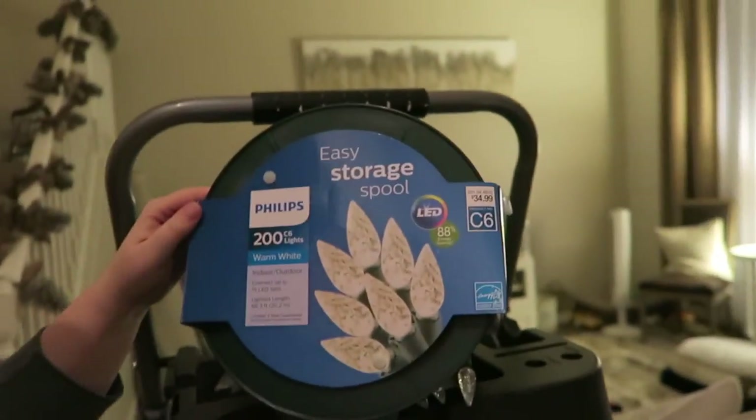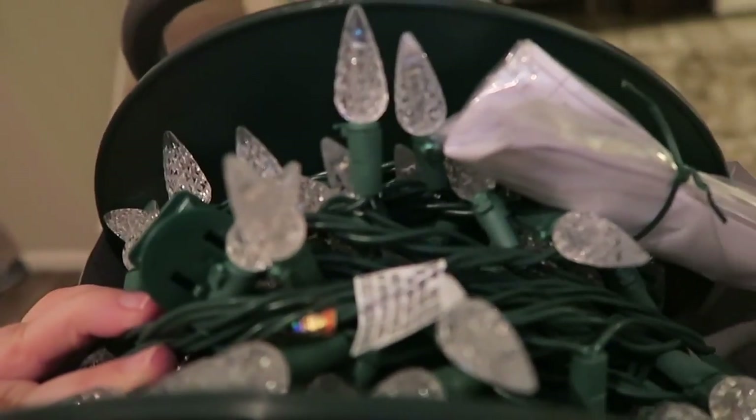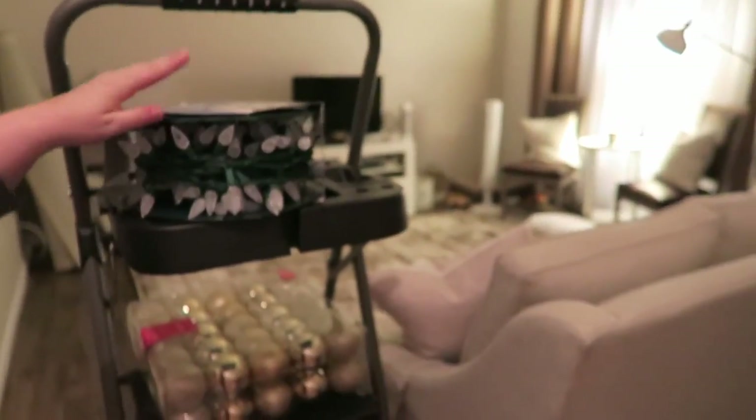But anyway, I got these bad boys — the Philips 200 lights in the warm white. I got two spools of these. I've had these lights before on a pre-lit tree and I love the facets on them because they kind of look like crystal. They're a little bit more expensive because they're the Philips brand LEDs — 88% energy savings — and I think they were about 35 bucks a spool. The nice thing is they're on little spools so I can store them easily later too.